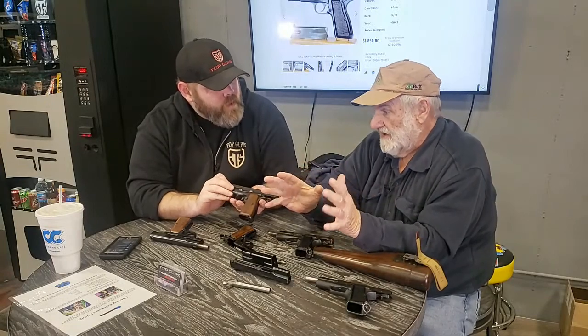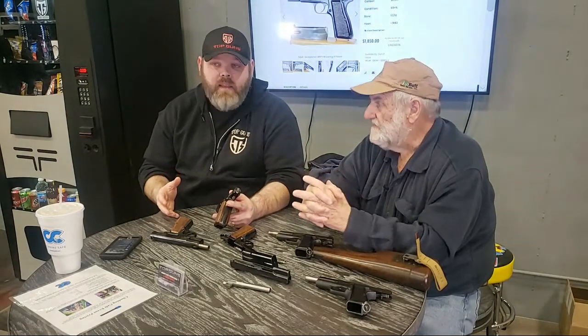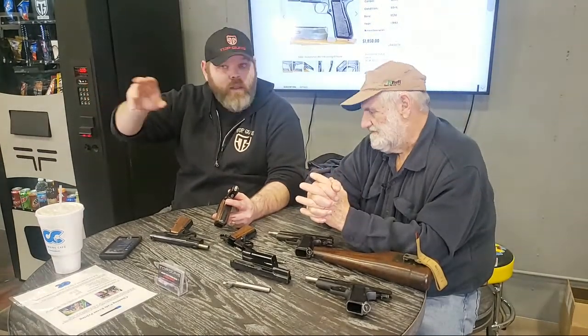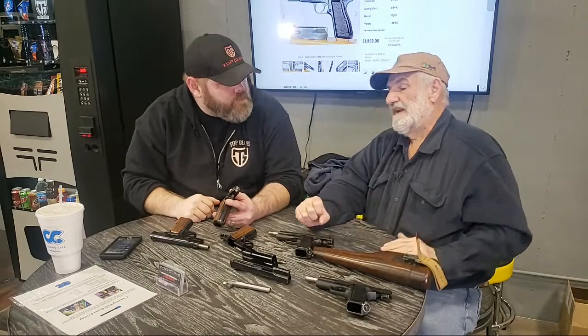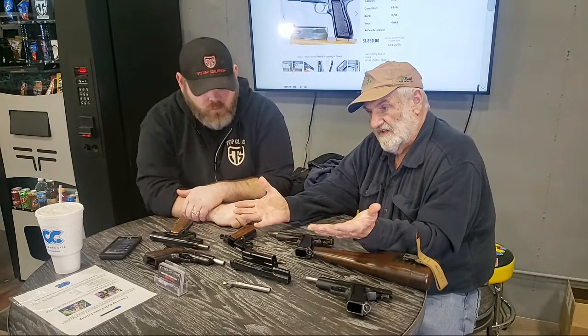The early guns were made by FN. If anybody doesn't know FN, that's the same company you see nowadays with the FN 509, the Five-seveN, the SCAR 16, SCAR 17, and the M249. They are the largest manufacturer of military rifles. A lot of people don't understand that FN owns other companies — FN owns Browning, FN owns Winchester. They are by far the largest manufacturer of military weapons in the entire world.